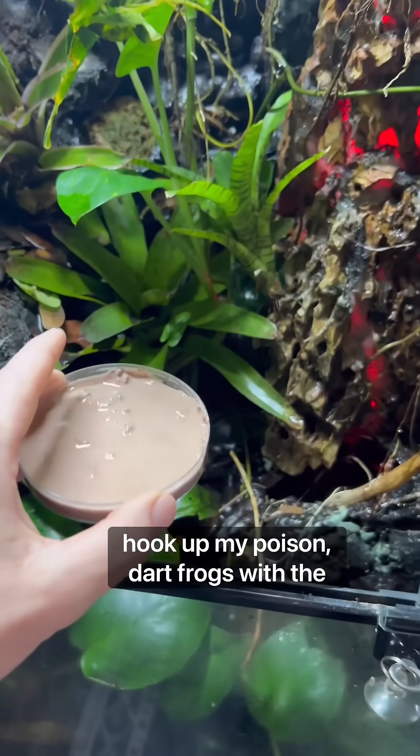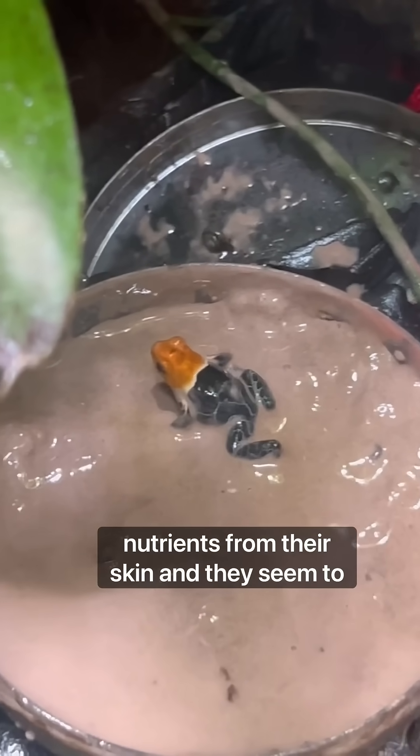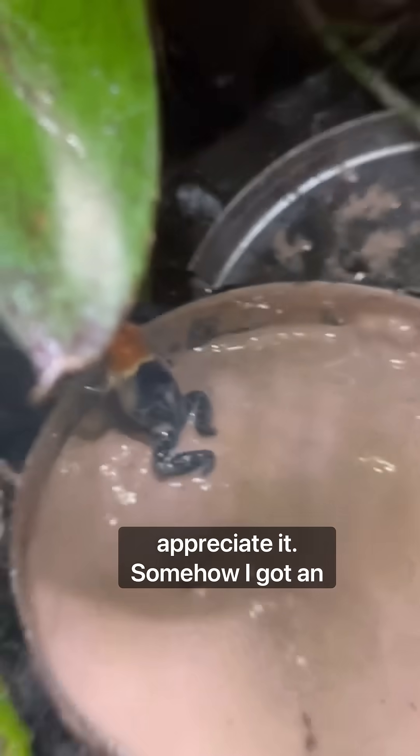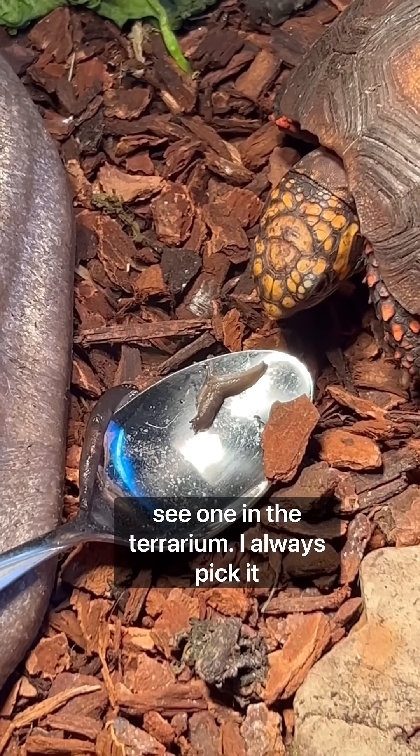I also hook up my poison dart frogs with a clay mineral bath that they absorb nutrients from through their skin, and they seem to appreciate it. Somehow I got an infestation of slugs in here, and anytime I see one in the terrarium I always pick it out and feed it to my tortoise.